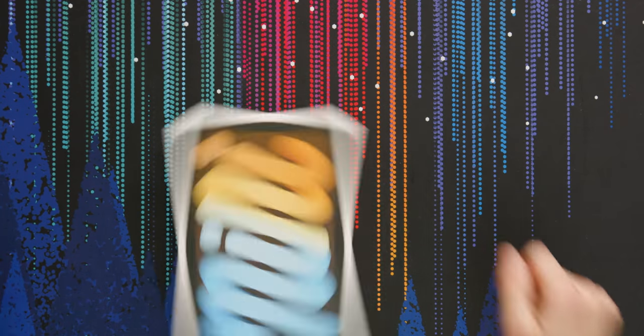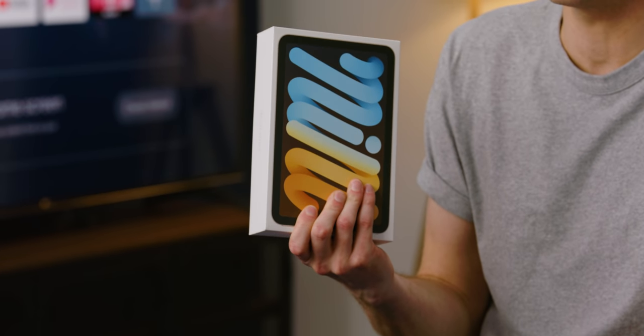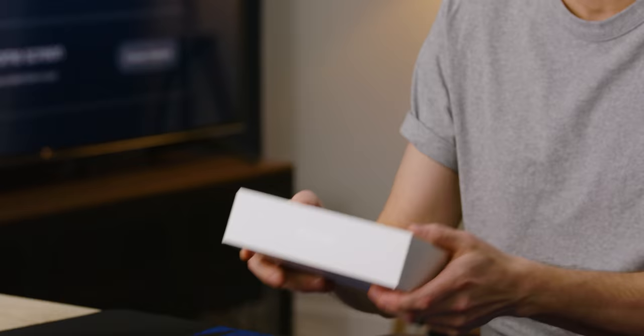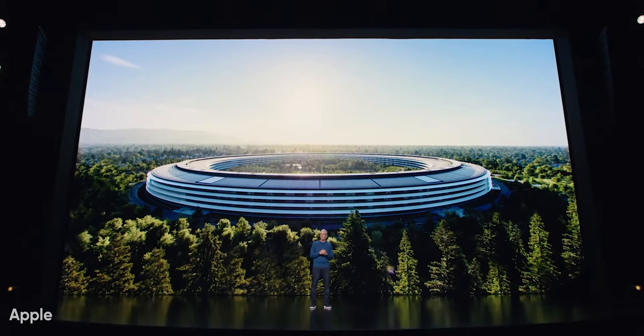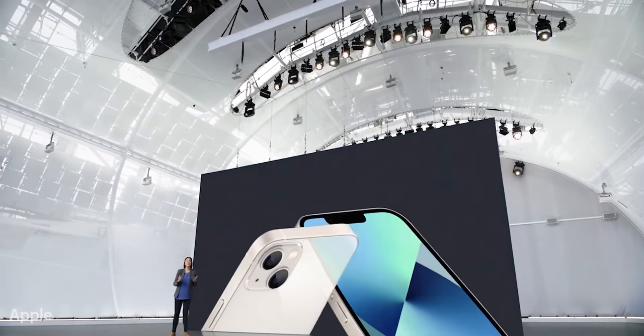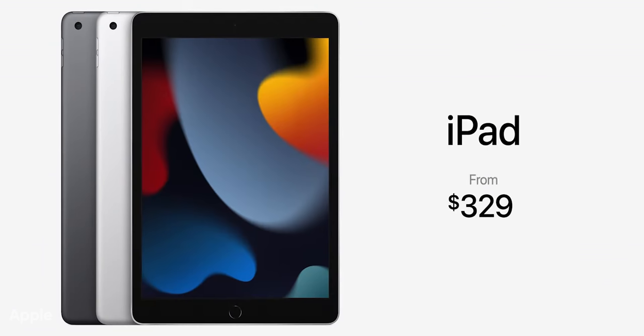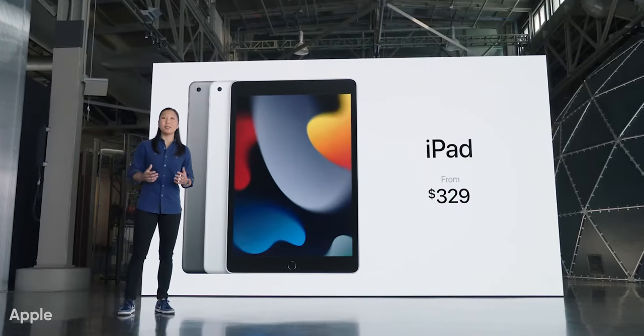Oh my goodness. Can you believe that a package this small has an iPad in it? You probably don't have a problem believing that because the iPad mini was a thing long before the most recent Apple event, during which Apple announced the iPhone 13, the iPhone 13 Pros, another little iPad at $329, and the ninth gen of the vanilla original iPad.